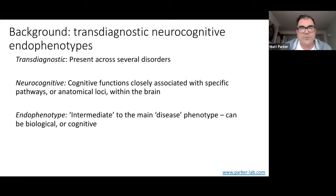So I'm going to say three words which you may not know: transdiagnostic neurocognitive endophenotypes. The first word is 'transdiagnostic,' which means present across several diagnoses or several disorders — that really goes to the core of what I was saying about co-occurrence between different disorders. 'Neurocognitive function' refers to cognitive functions where we know there is a close relationship between that function and a specific neural pathway or anatomical locus within the brain — it's something where we know there is a specific biological signature attached to that cognitive process.